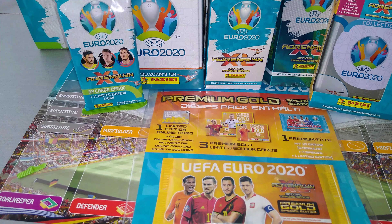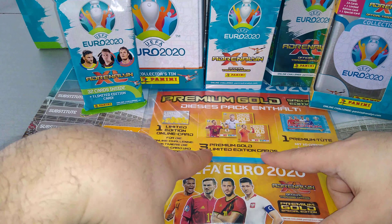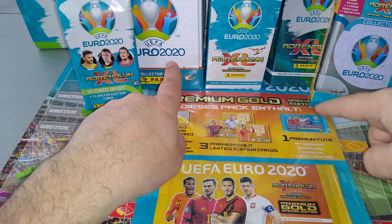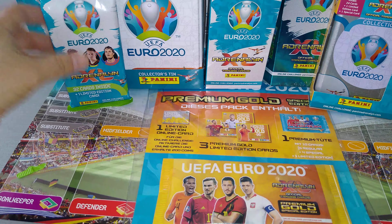Today it's a mega video. This is going to be a six to seven product opening from the Panini AXL Euro 2020. What you see here in front of you is six different releases from the German market. We've got the premium gold with the premium packet, mini tin, blaster box, blister pack, mega tin and the newly named fat packs. We're going to rip it all open.